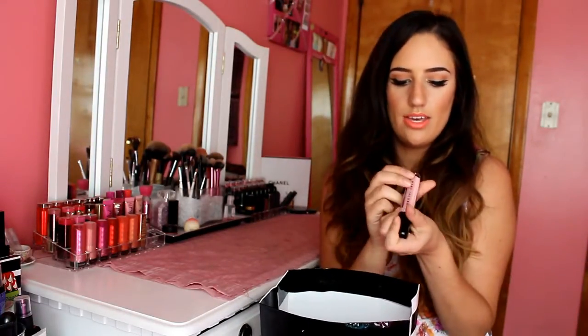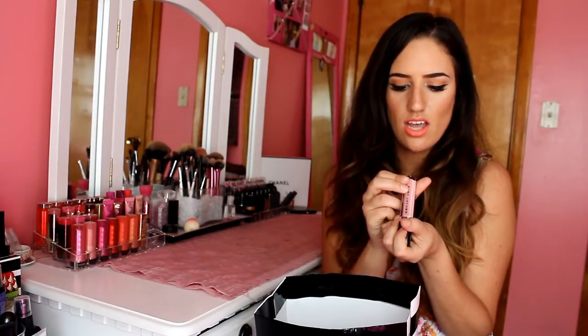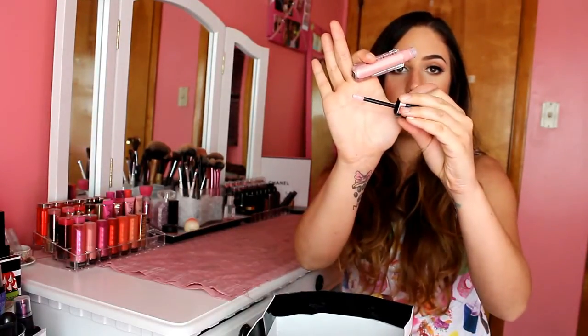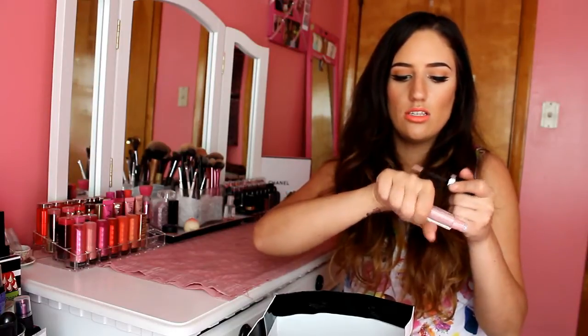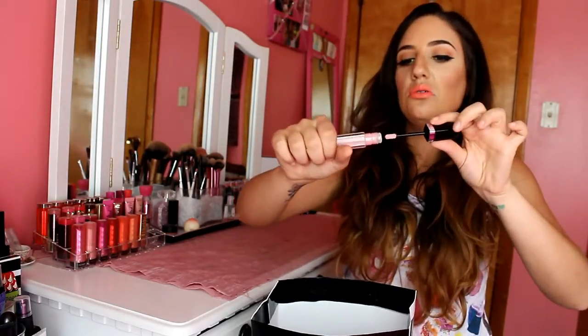The other lip gloss that we got is from Marc Jacobs in the shade Moon Glow. It's just a high shine lip lacquer. I love the packaging - it's super sleek. It's also a really nice doefoot applicator, nice and flat, perfect for precision. This is just a really nice baby pink color. I don't really wear a lot of nudes, but maybe I'll just wear this for visiting family or something.